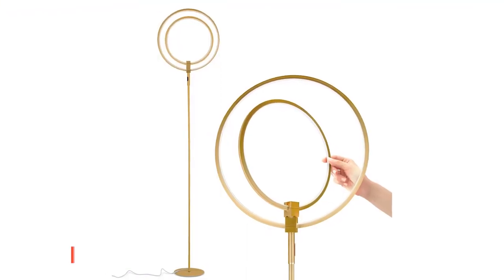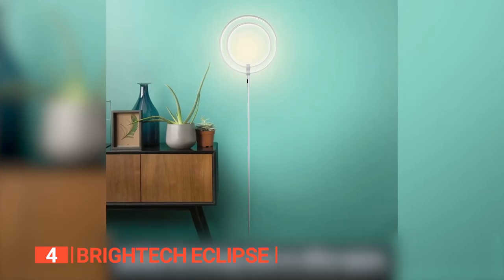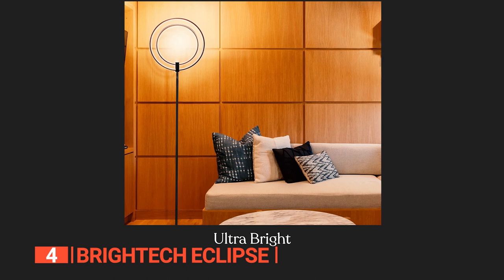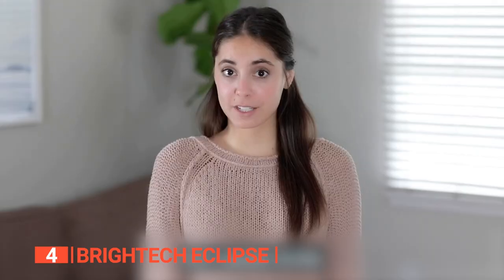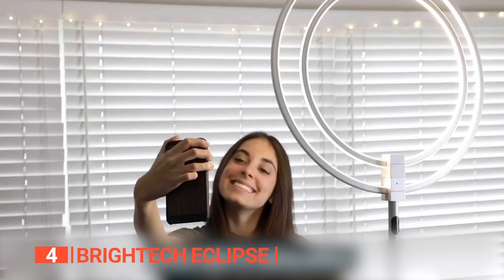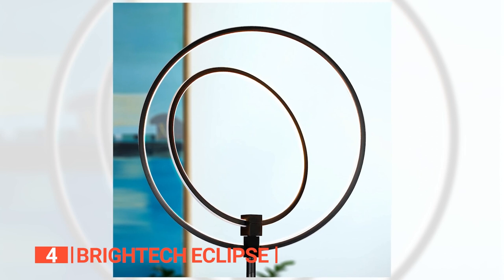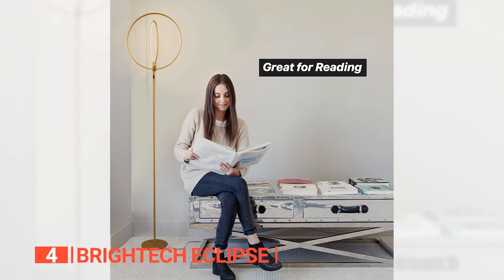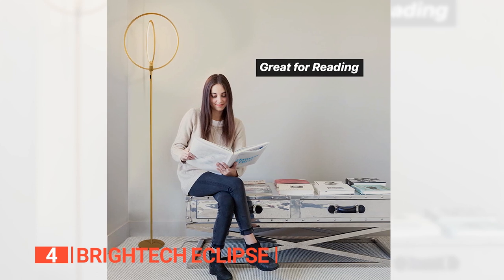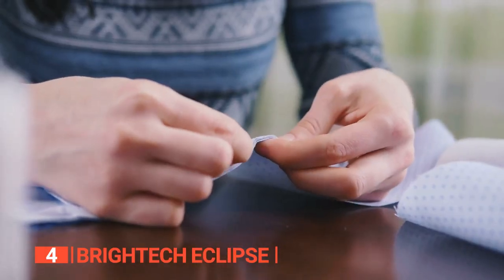Up next in fourth place is the Brightek Eclipse. This is a gorgeous floor lamp that offers bright LED lighting without costing a fortune like other brands. This tall lamp produces the same amount of light as the traditional halogen floor lamp while using less energy. The standing lamp LED lighting uses only 26 watts to produce 1,236 lumens, which can help you save a lot of money on your electricity bill. This floor lamp can illuminate even the darkest corners of a room, making it ideal for task work, arts and crafts, and a variety of other hobbies.